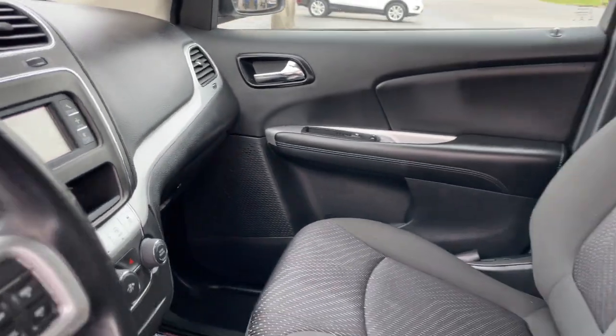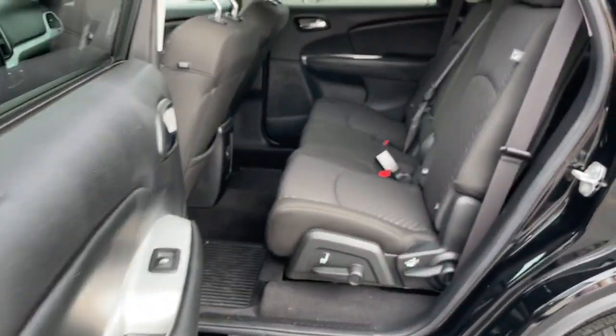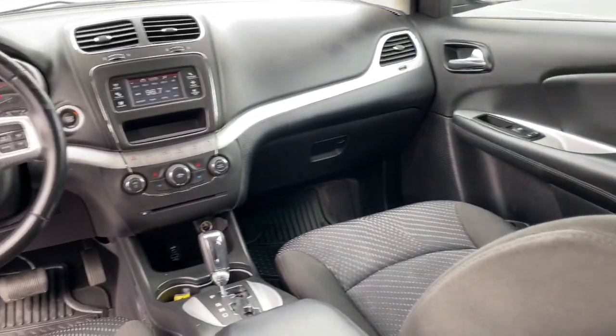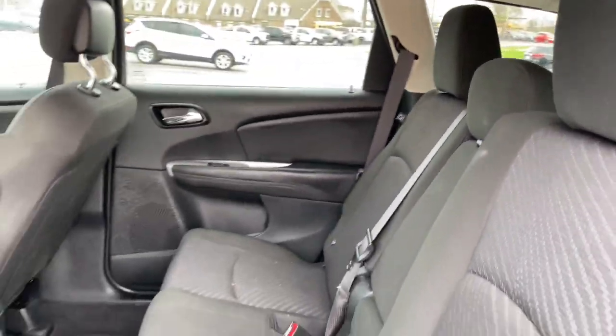These are just some of the great options this vehicle comes with: keyless entry, third-row seat, fog lamps, backup camera, four-cylinder engine, keyless start, Bluetooth connection, rear AC, electronic stability control, and aluminum wheels.